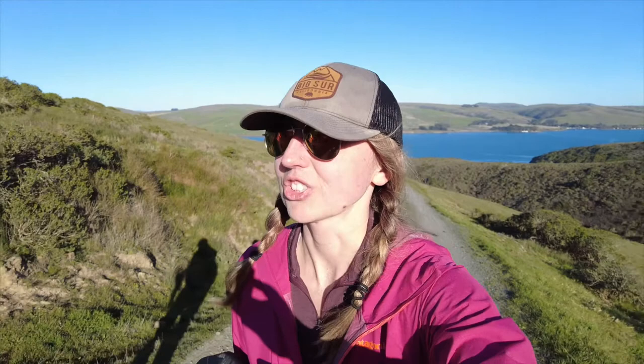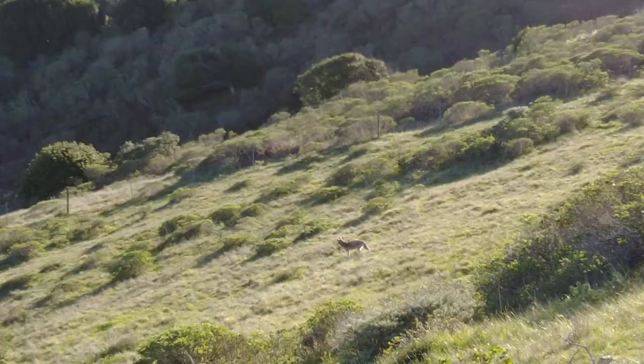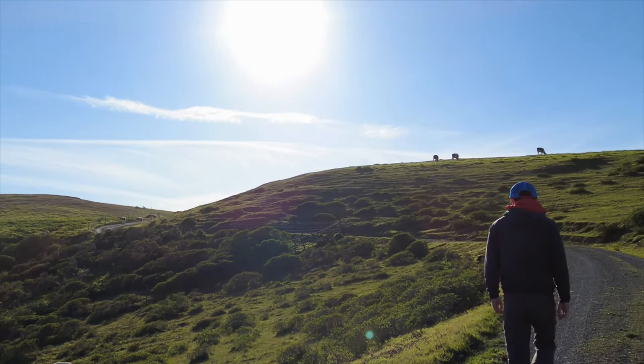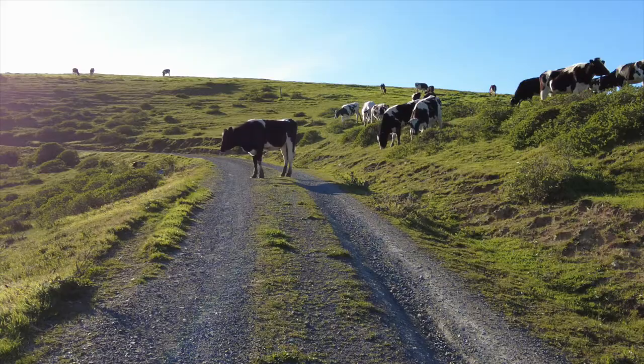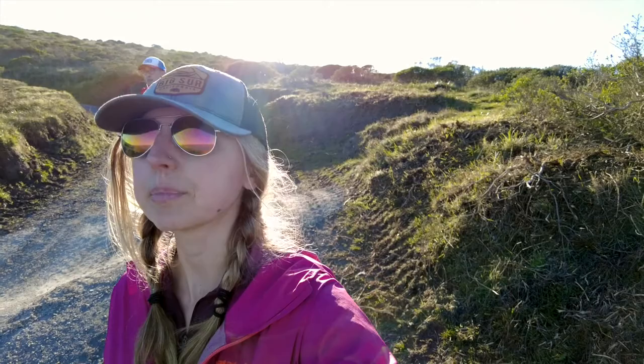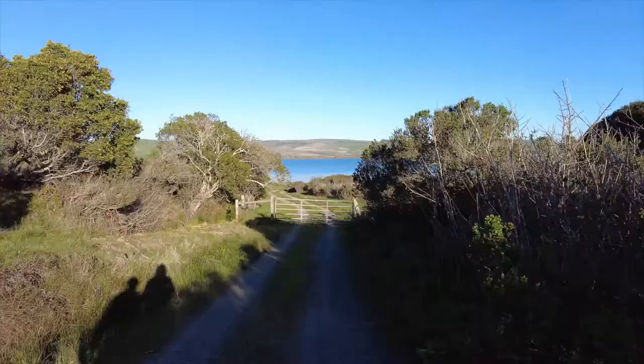We're walking up this hill and we found ourselves in a ranch, which is really typical for Point Reyes. I think we interrupted some coyotes trying to kill the cows, so you're welcome, cows. We turned around when we got to the cows, watched them for a little bit, and then just decided to head back to camp. I think we've got about an hour to an hour and a half of sun left, so we want to get camp set up and get everything in order.